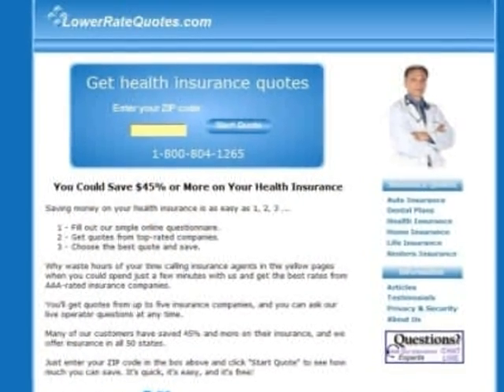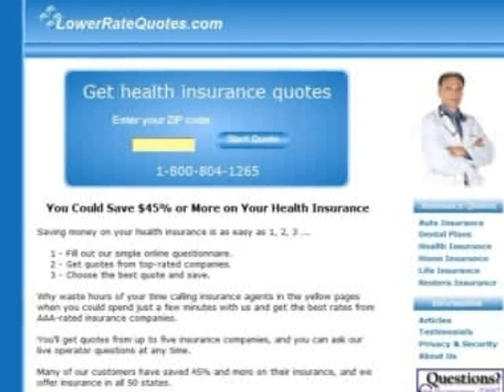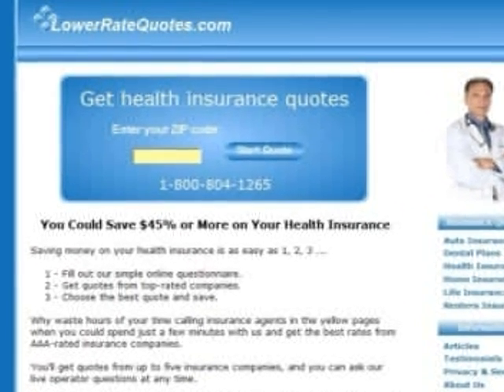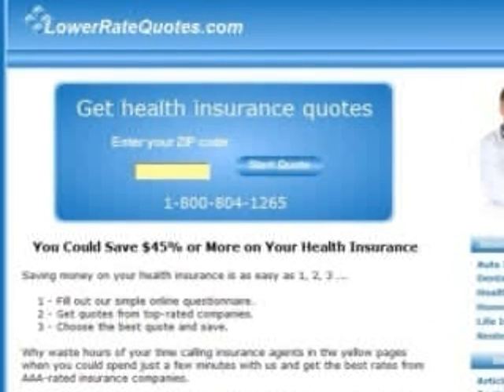The best way to get the best rates on major medical health insurance is to comparison shop. And the easiest way to do that is to get quotes from an insurance comparison website. It's quick, it's easy, and it's free.